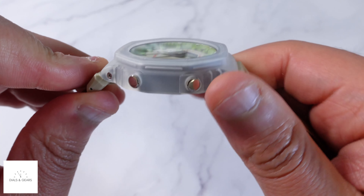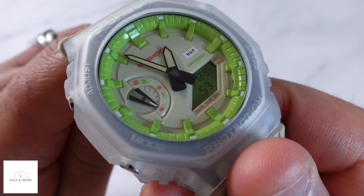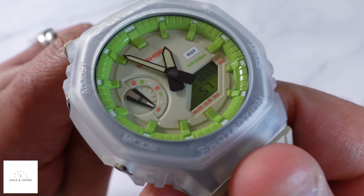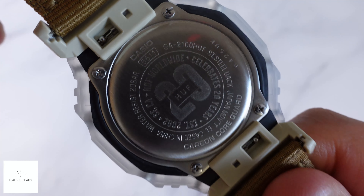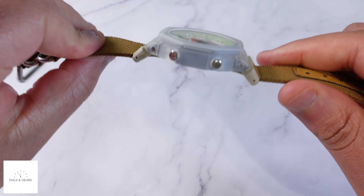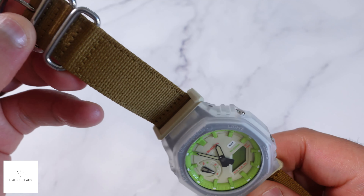The thing that stood out to me about this is just the colorway and the different materials. I like the translucent case, the cream dial, the pops of green and orange, and then this strap — it's super comfortable cloth with a little bit of leather on it. I'm a huge fan of mixed materials on things like watches and sneakers.